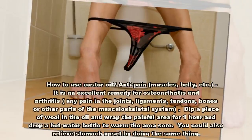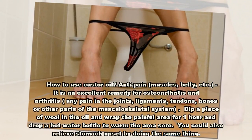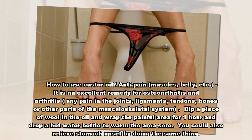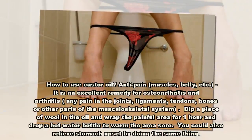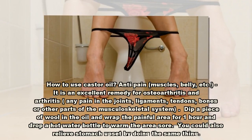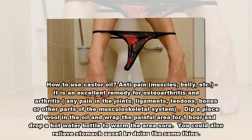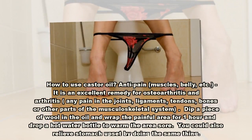How to use castor oil — anti-pain for muscles, belly, etc. It is an excellent remedy for osteoarthritis and arthritis, any pain in the joints, ligaments, tendons, bones, or other parts of the musculoskeletal system. Dip a piece of wool in the oil and wrap the painful area for one hour, then apply a hot water bottle to warm the sore area. You could also relieve stomach upset by doing the same thing.